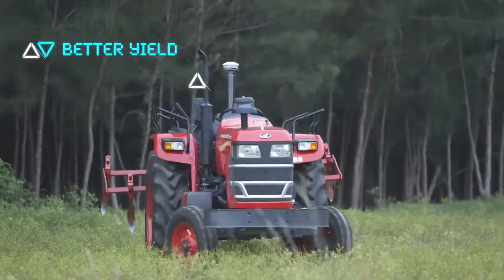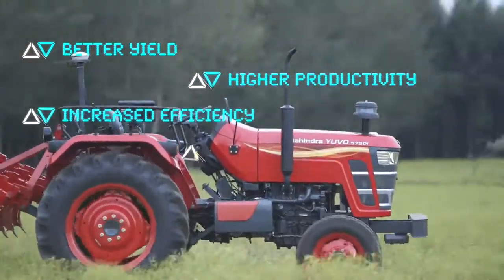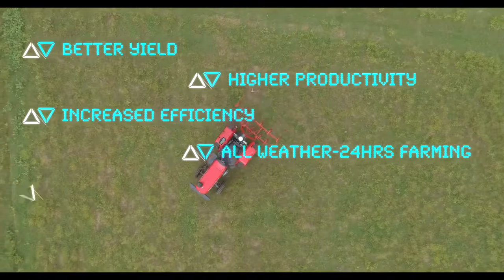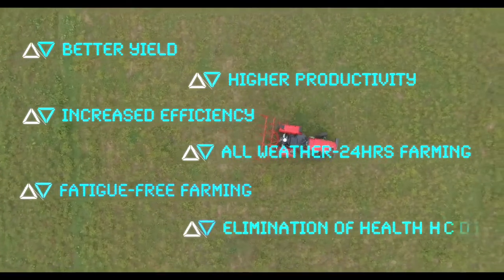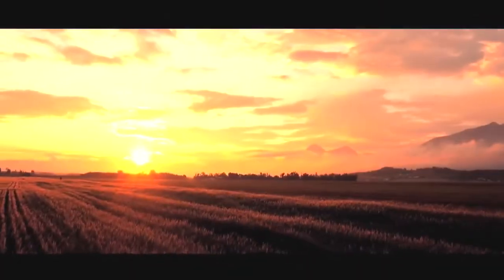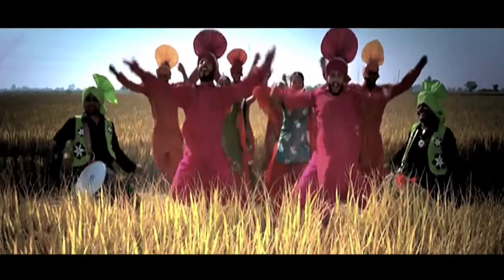Mahindra's driverless tractor is bound to positively change the face of farm operations in India, and consequently the lives of farmers forever. The advent of this driverless tractor technology is poised to usher the dawn of a new era in Indian farming, enabling our farmers to rise.